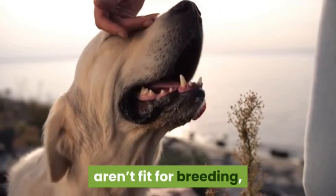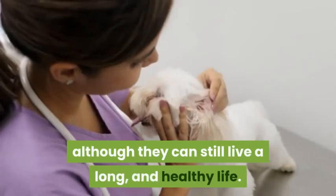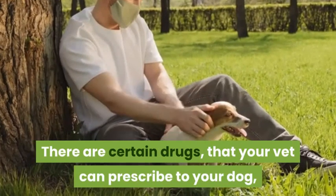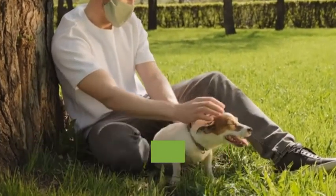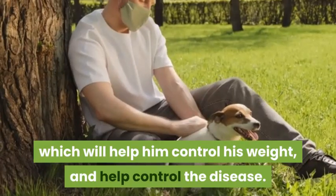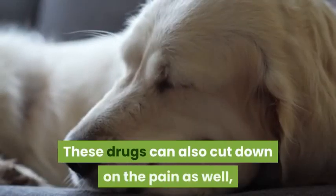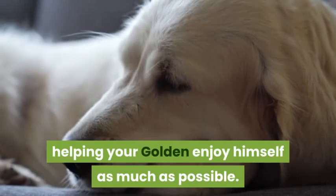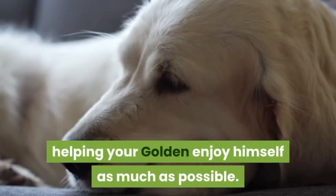Golden retrievers that suffer from hip dysplasia aren't fit for breeding, although they can still live a long and healthy life. There are certain drugs your vet can prescribe to help your dog control his weight and manage the disease. These drugs can also reduce pain, helping your golden enjoy himself as much as possible.